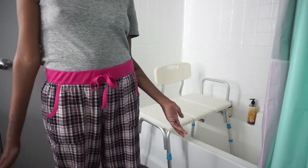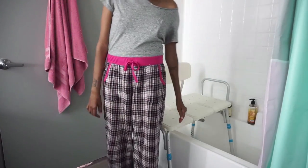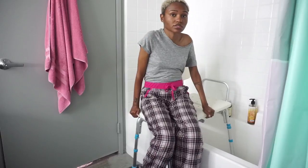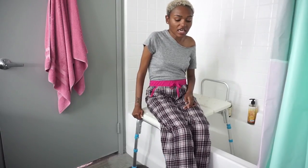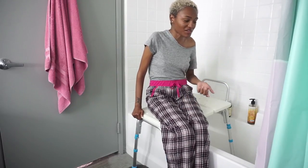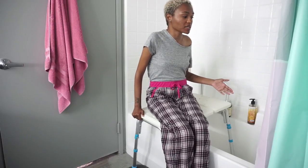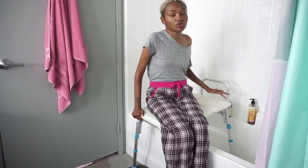The transfer bench is a little different but essentially the same idea. Because you're already outside of the tub, you sit down gently, and then you just turn yourself towards the edge. It's kind of strange because it's actually more difficult to get in the tub with clothes on than without, because the seat has a texture on it.